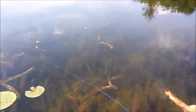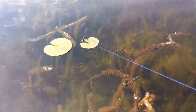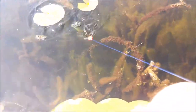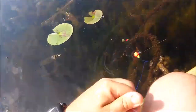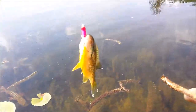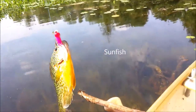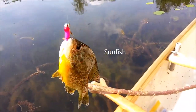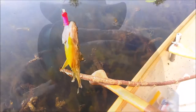Just like that — fish on! There you go — a little sunfish. Hand fishing 101. Let's see what else we can get.